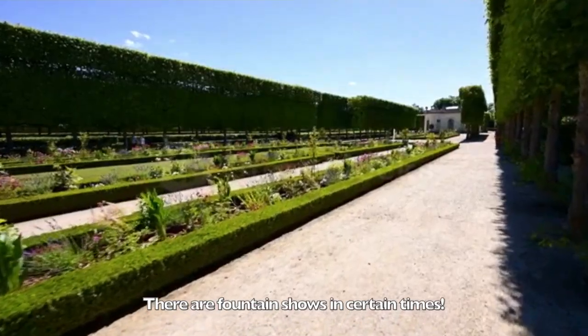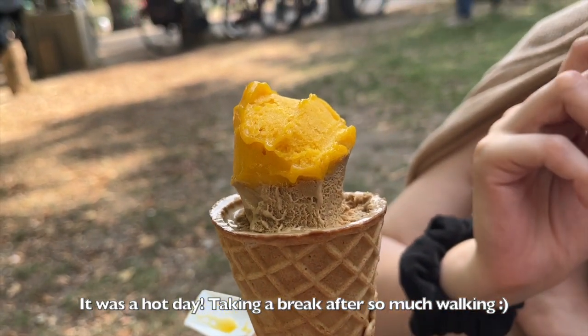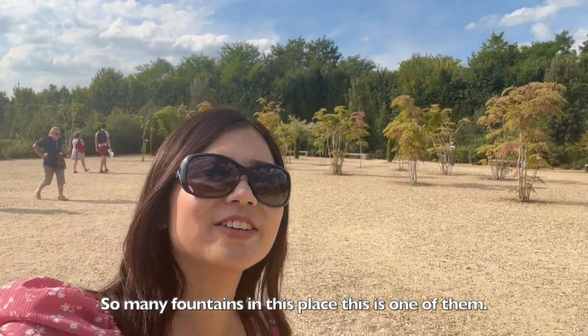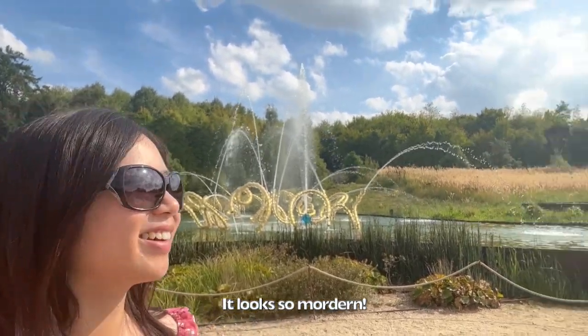There are fountain shows at certain times. We shared ice cream, but someone eats way too fast. It's the fanciest water fountain I've ever seen — so many fountains in this place. This is one of the biggest. It looks so modern. But is it?